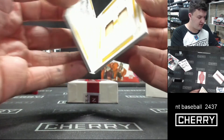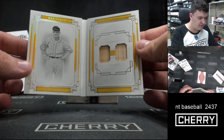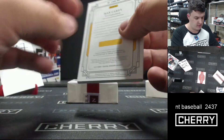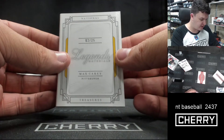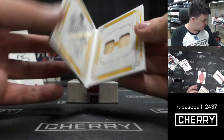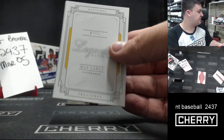2 of 25 Legends Materials of Max Carey for the Pittsburgh Pirates. Old boy. That's very nice — Max Carey 2 of 25 Legendary Materials Treasures, Pittsburgh Pirates. And that is that.